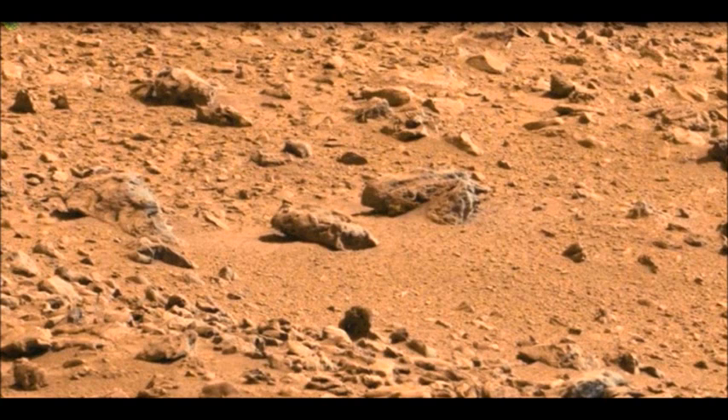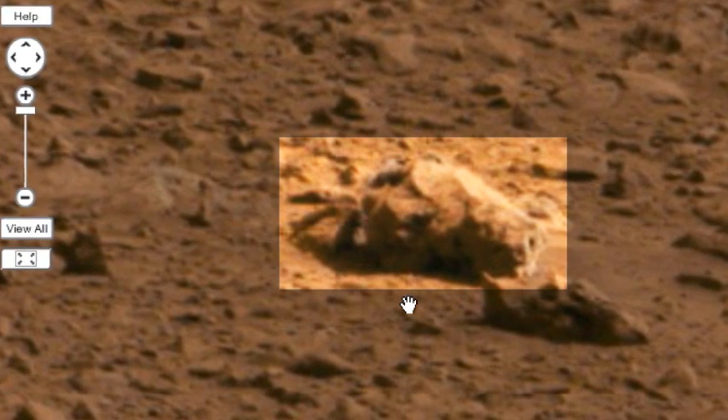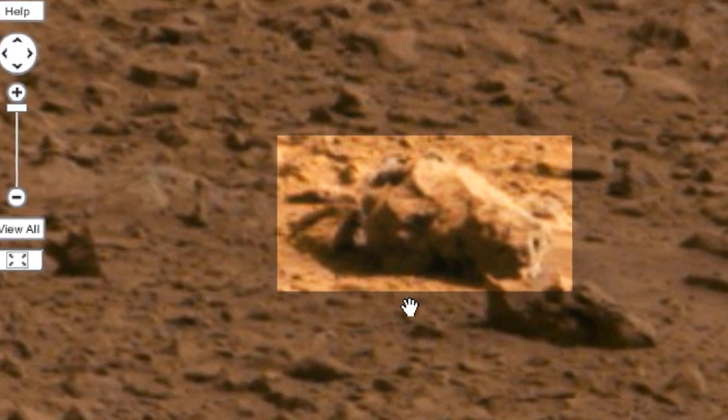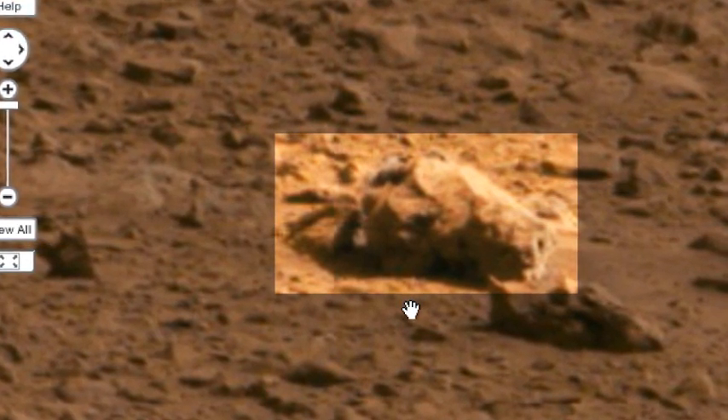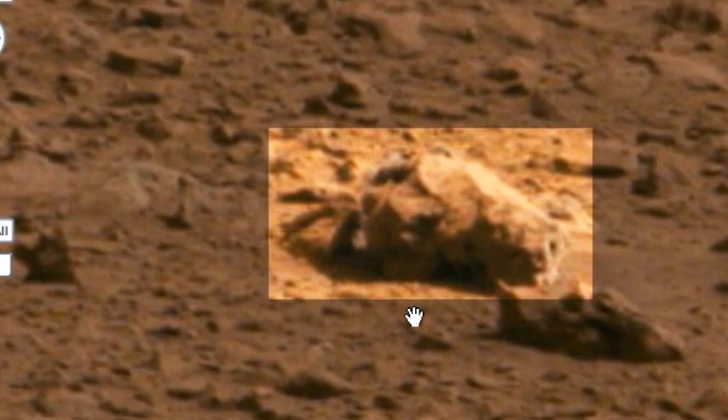Let me ask you a question. What if I told you that I went into the desert and took this picture, and that I wanted you to look at two specific things in the picture — that and that — and then asked you what you thought they were? For the first item, you might say it looks like a tarantula, or maybe a hermit crab if that were a shell next to it, but since I already told you this was taken in the desert, you'd likely go with the tarantula theory.